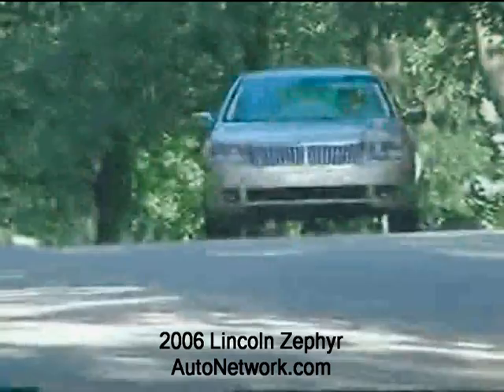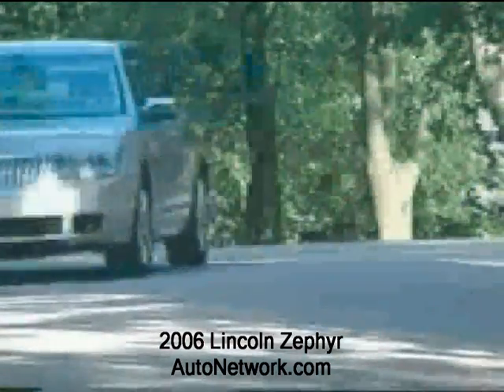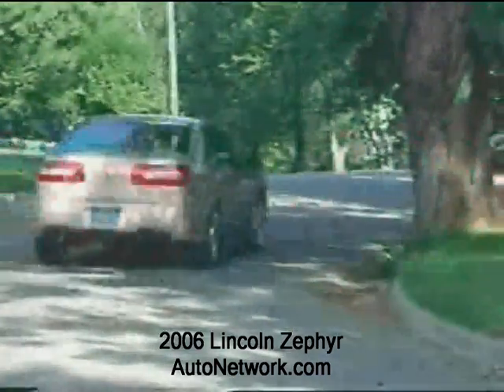Lincoln resurrects the Zephyr in name only. This new entry-level luxury sedan is Lincoln's best effort to attract new customers to the brand.